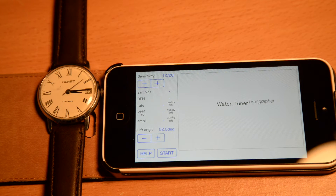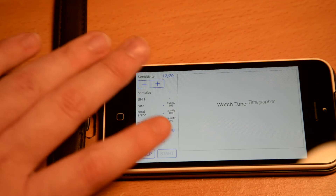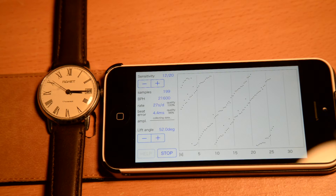Time to put the new watch on the timegrapher. I believe the lift angle is 52 degrees — it's got quite a nice loud tick so shouldn't need to increase the sensitivity. It's got the beat rate at 21,600 beats per hour and the beat error is pretty high at 4.5. You can see it's going pretty fast — the time graph isn't too scattered but it is a little bit, and it's 30 seconds fast. The amplitude hasn't been calculated yet but it's pretty high, around 200-something. All in all it needs a service.